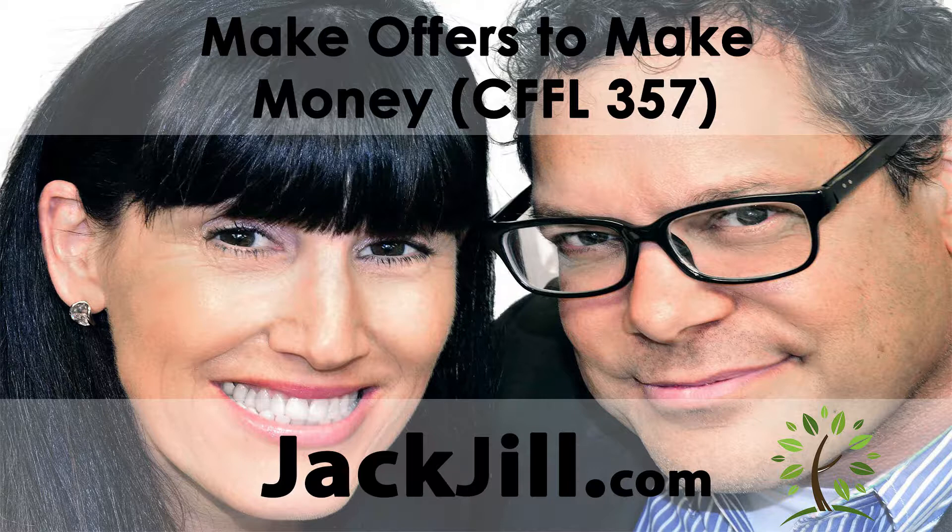Don't get in your own way. Just do it, go for it, dive in. It works. That's my point. You just have to make the offers.